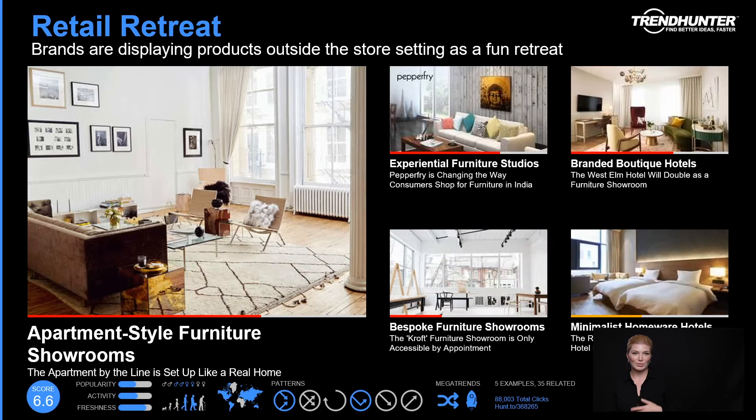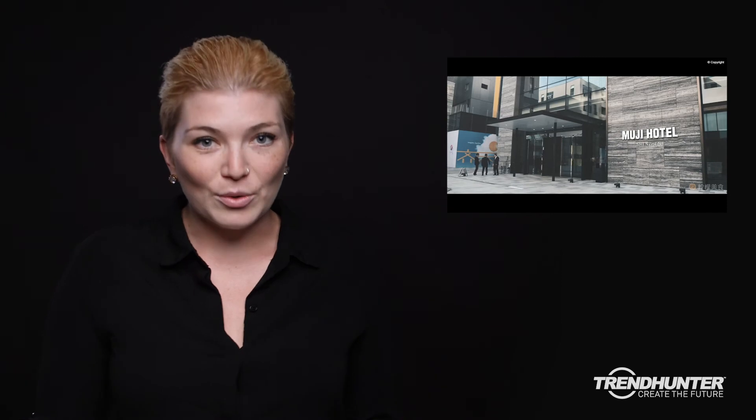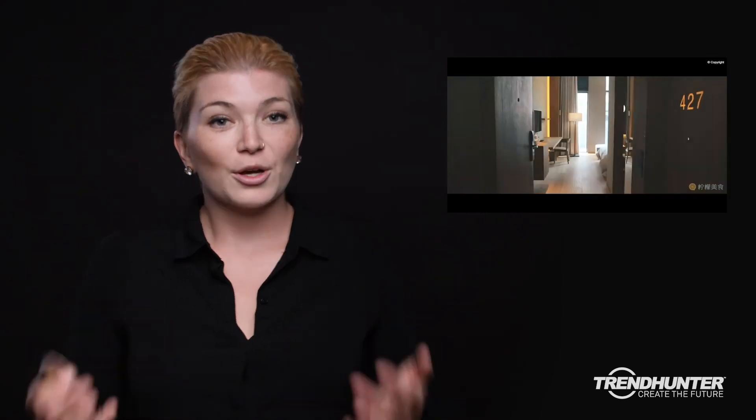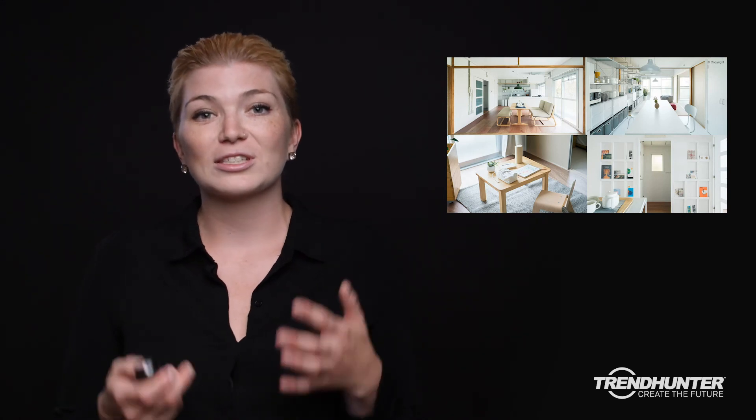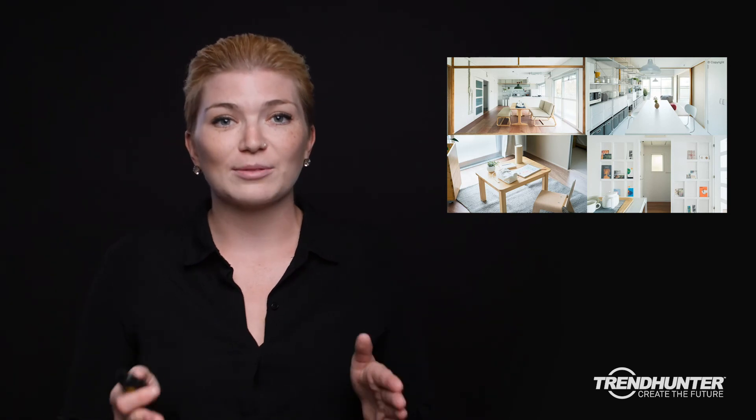When it comes to retail retreat, we're seeing brands displaying their products in really efficient and testable ways that ease the pressure for consumers to make an immediate purchase. One of my favorite examples comes from the lifestyle brand Muji. They wanted to display their products without having consumers immediately purchase them, so they created an entire hotel — completely outfitted with Muji products, not just in the rooms but in the libraries, dining rooms, and lounge areas. The hotel was so successful that Muji began creating Airbnb-style apartments that consumers can rent, again outfitted entirely in Muji products.